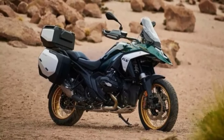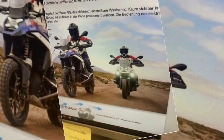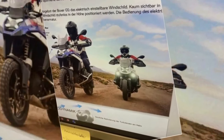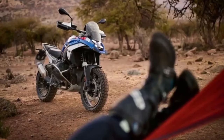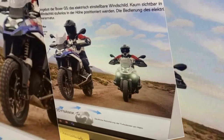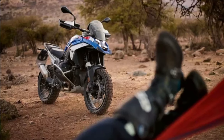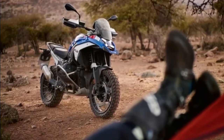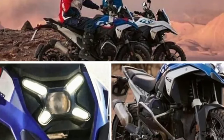2024 BMW R1300GS finally teased ahead of official unveil. The new R1300GS is about to debut in less than 10 days. The BMW R1300GS is one of the most hotly anticipated motorcycles for MY24, thanks to a gazillion spy shots and oodles of leaked information. Yet the Bavarian giant has never teased the motorcycle.